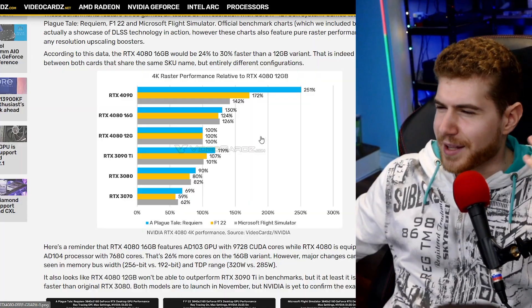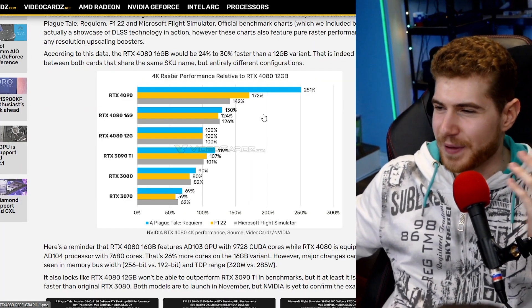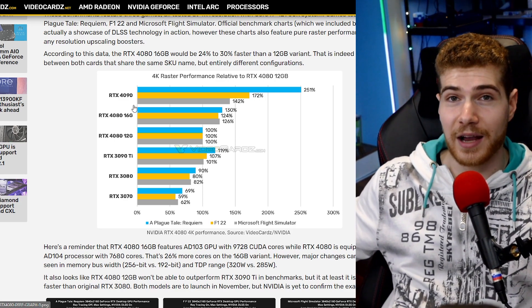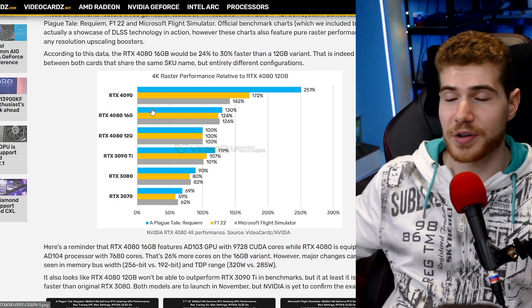You've got to pay attention to that price-to-performance ratio. The really annoying thing that Nvidia has done is that the 4080s are actually not both 4080s — they're just completely different cards, which is really bad. For general consumers, a 4080 should be a 4080.